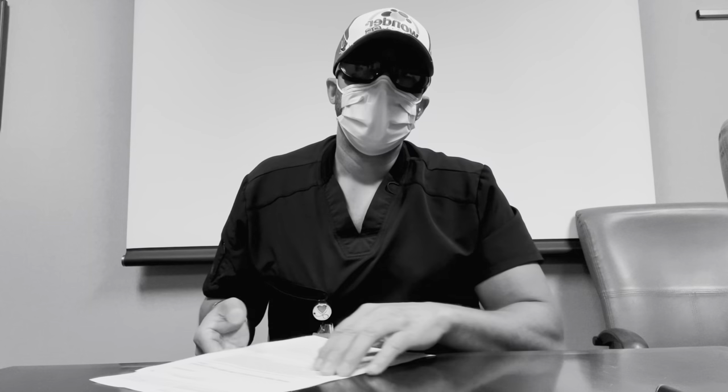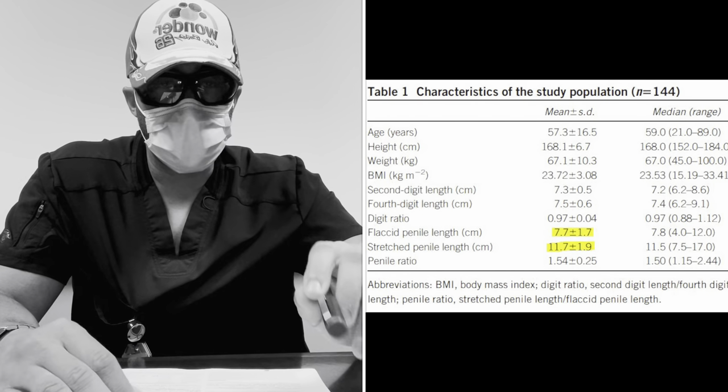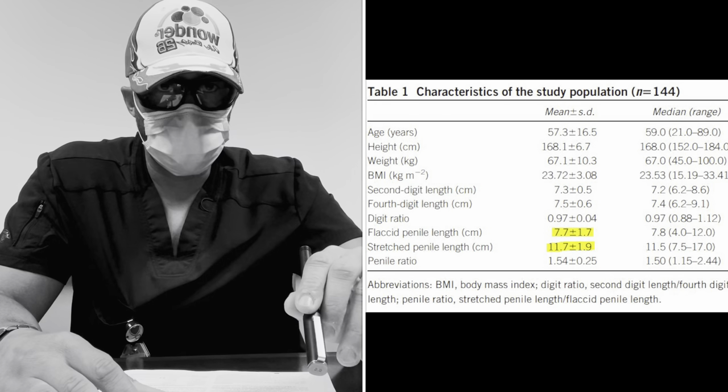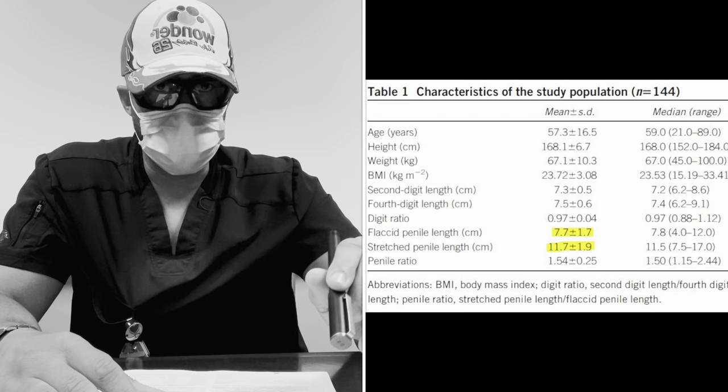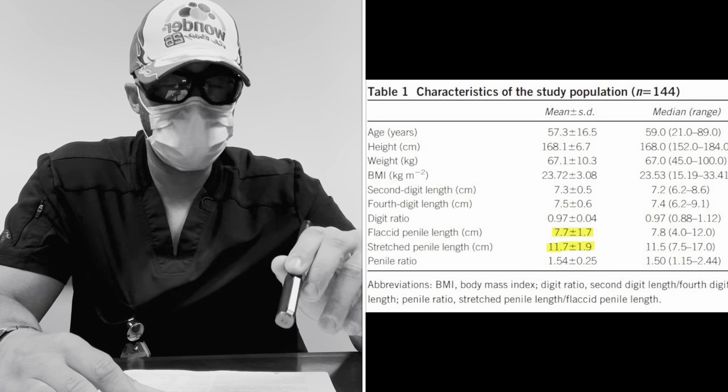Basically they conclude that it's really that digit ratio that makes the biggest difference as far as measured penile length in this one prospective study based in a Korean population. Looking at the population characteristics, the mean flaccid penile length was 7.7 centimeters — approximately three inches — and the mean stretched flaccid length was 11.7 centimeters, which is about 4.5 inches.